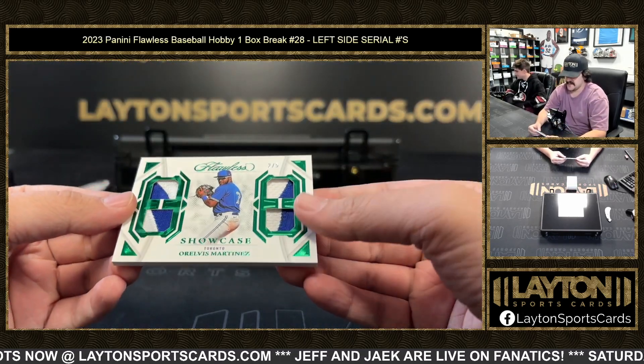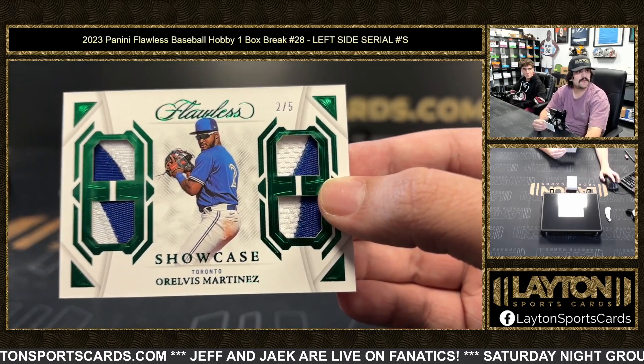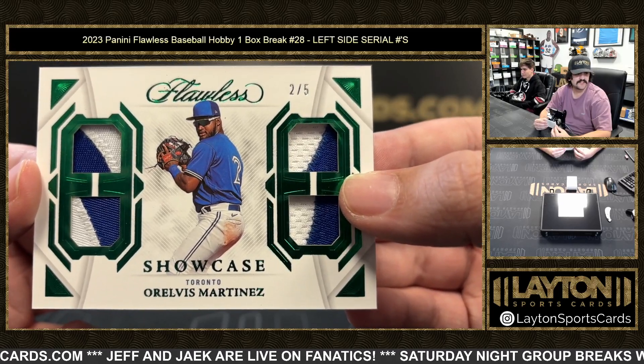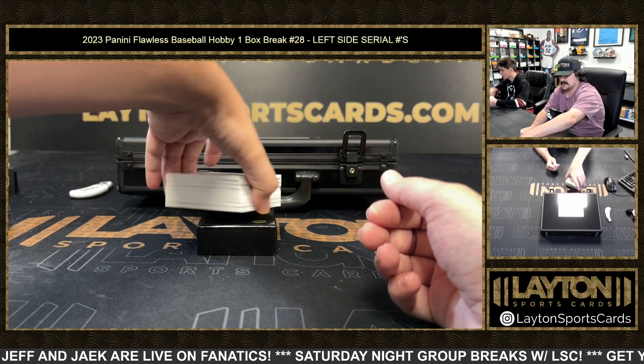First up we have two out of five — that's going to be a showcase quad relic of Relvis Martinez. Two spot is Jonathan S. Jonathan S gets the Blue Jays patches there — a Relvis Martinez two out of five quad relic.